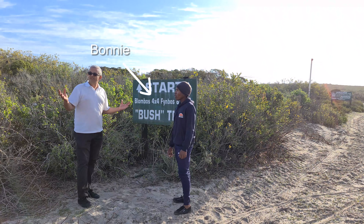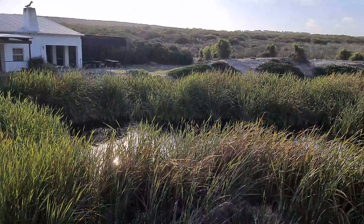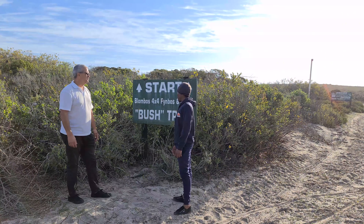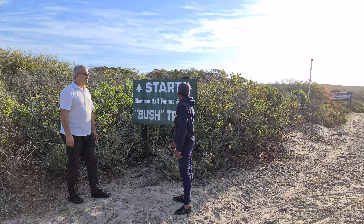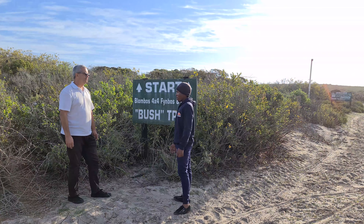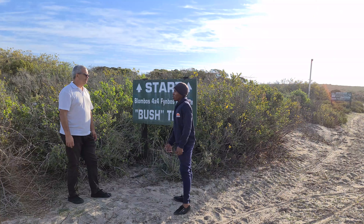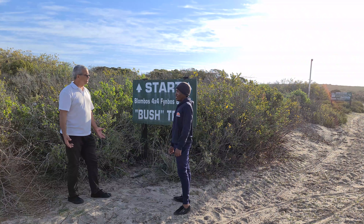Bonnie, we've driven in here and we definitely need a 4x4. Tell me about the game trails. The game trail is two hours long. While you're driving around, you can take a look and see the game — we've got buffaloes, zebras, eland, and kudus. That's quite a bit to take in. This is a place to come and do your game drive and get away from the city.